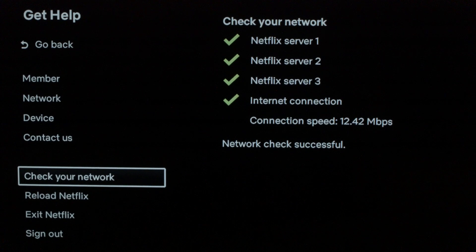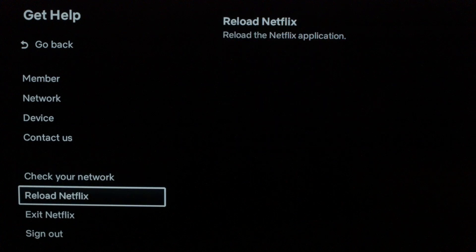If you don't get the connection successful and all the green check marks, you most likely have a problem with your home network. So you want to try resetting your router or checking your internet connection, because it's not really a Netflix issue — it's an internet issue. If your internet is working, go ahead and click one step down in the menu and click on 'Reload Netflix.' This will reload the Netflix app and hopefully should finally take care of your problem.